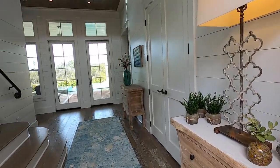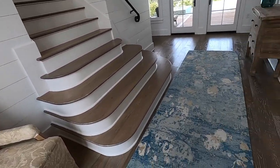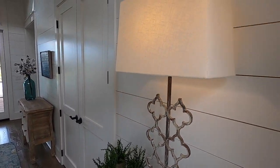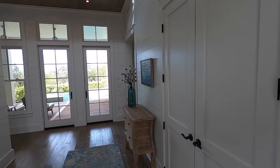I think you're going to enjoy this one. Let's go inside. Our floors are white oak, and our walls are tongue and groove, butt jointed.